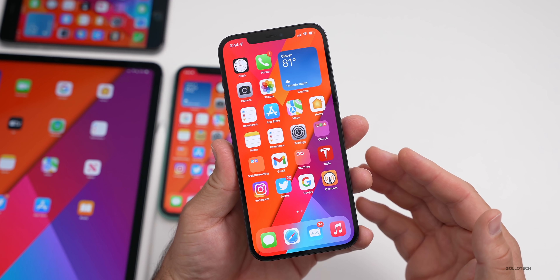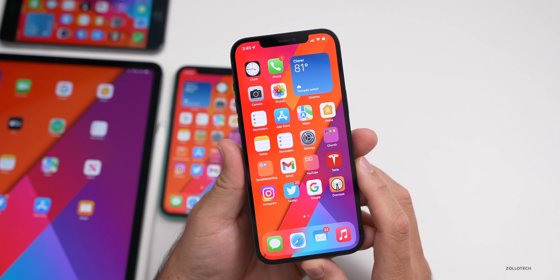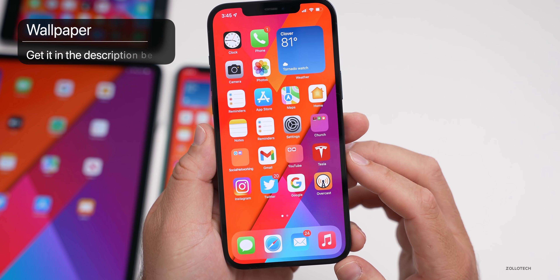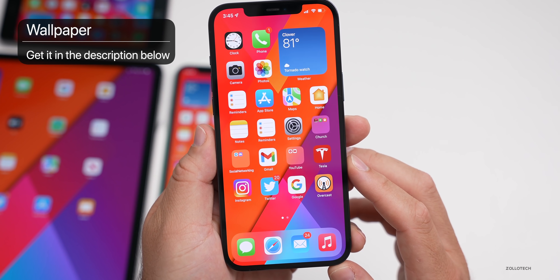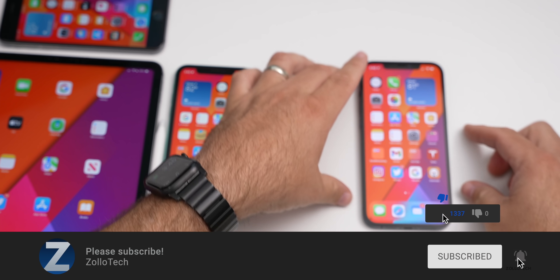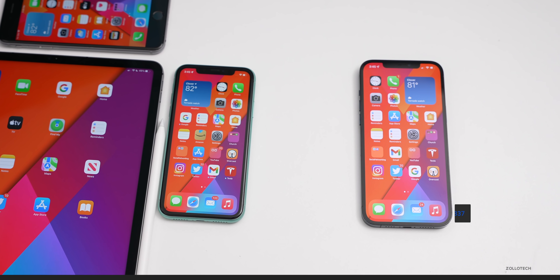Of course, if I find anything else new, I'll do a follow-up video with additional new features and more. If you found anything, I'd love to hear from you in the comments below. If you'd like to get your hands on this wallpaper, I'll link it in the description like I normally do. If you haven't subscribed already, please subscribe. And if you enjoyed this video, please give it a like. As always, thanks for watching — this is Aaron, I'll see you next time.